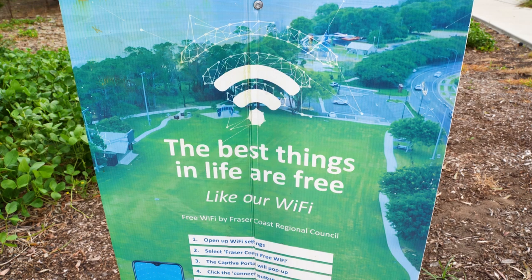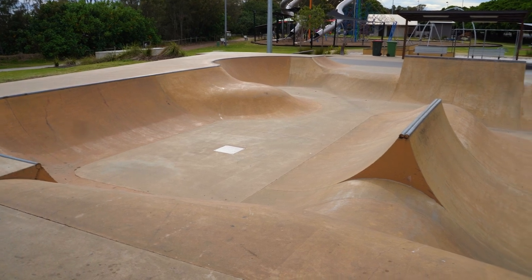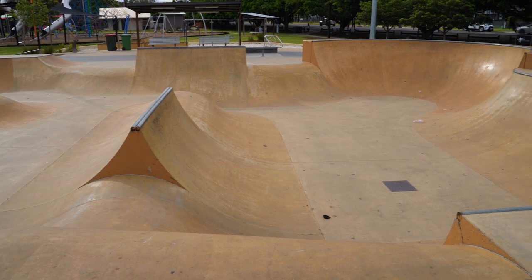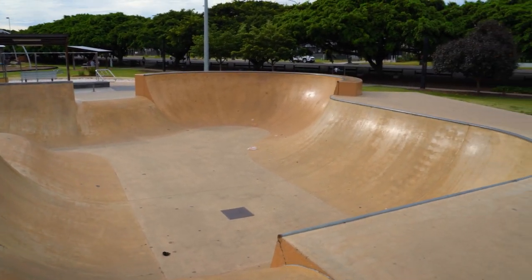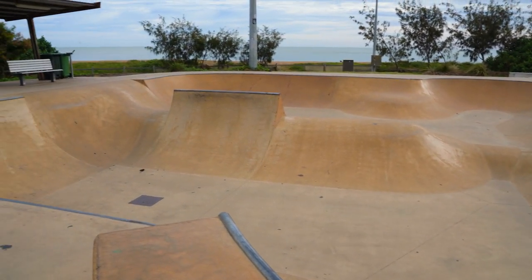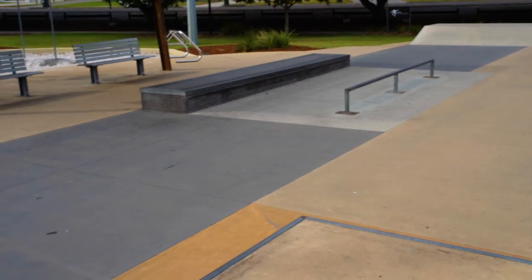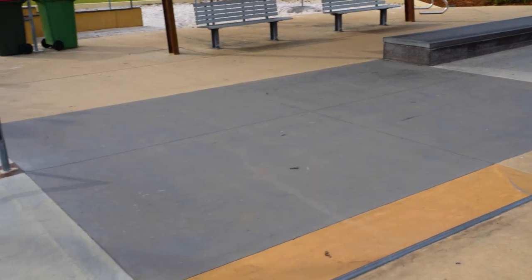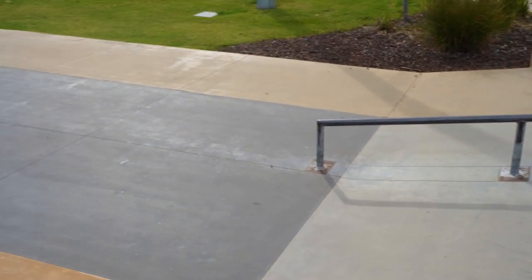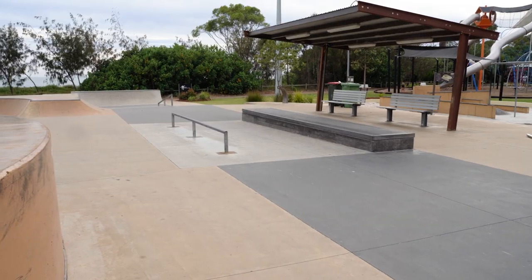There's free Wi-Fi here and a sign showing you how to connect. It really is the best skate park — unreal. Like if you were a little kid, that would be a ton of fun. They've got a whole rail system set up here for the skateboarders and the scooter riders, with seats for the parents too.